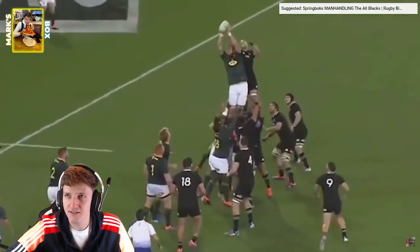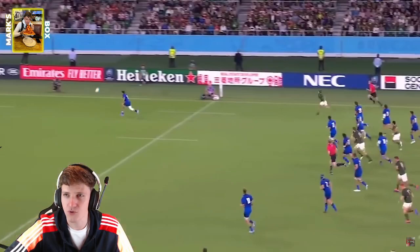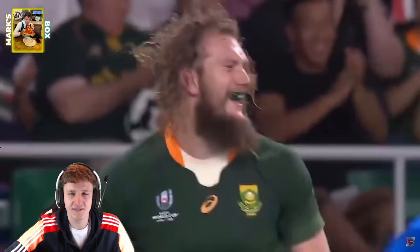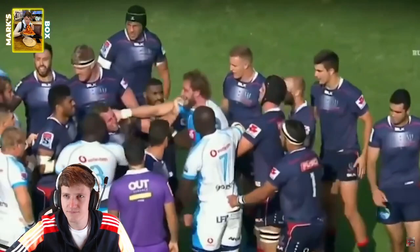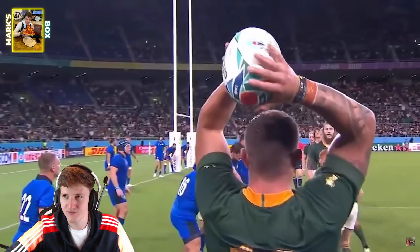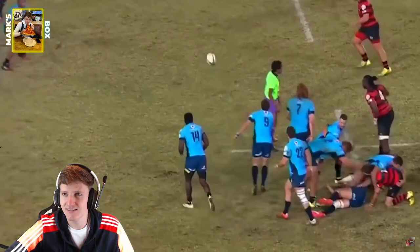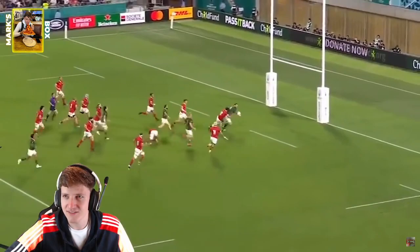Great running line. Boom. Looking for that offload the whole time. One-handed catch - brilliant! Offloading, always in the tackle. And a mistake in the World Cup - easy try for Eben Etzebeth. Boom. Loves a fight as well. Just brute strength, steals the ball in the tackle. One-handed catch. Boom. Sit down! Love it. The offload the whole time - that's what's so brilliant.